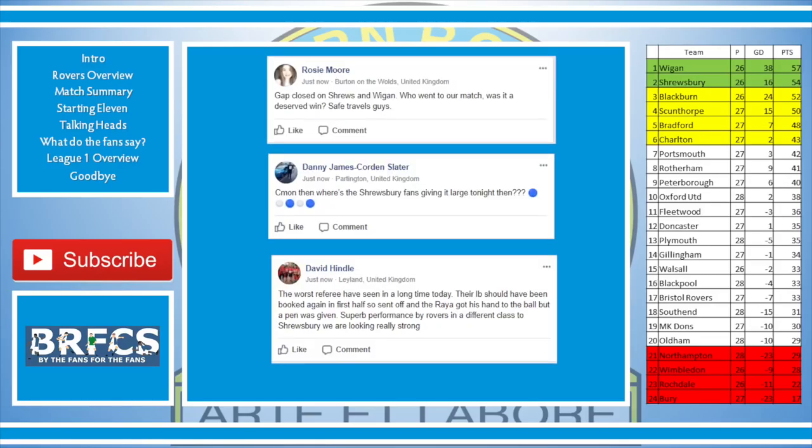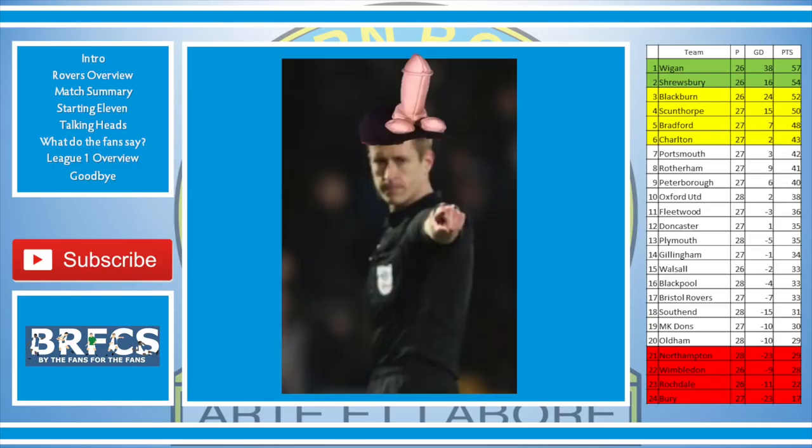Rosie Moore said: gap closed on Shrews and Wigan. Danny James — where's the Shrewsbury fans giving it large tonight? David Hindle said: the worst referee I've seen in a long time — their left back should have been booked again in the first half to make it a sending off, and then Raya got his hand to the ball but a pen was given. Superb performance by Rovers, a different class to Shrewsbury. We are looking really strong.